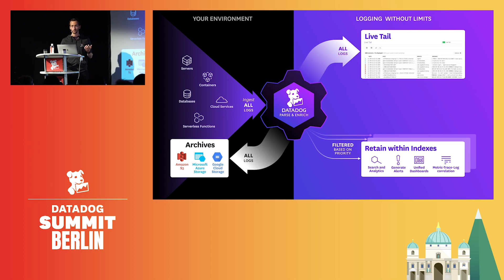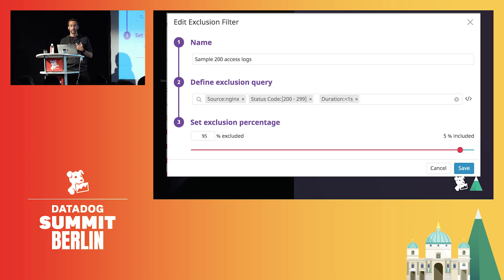Let's see how we can exclude logs in Datadog with a concrete example — like those 200 response codes that are telling us everything went fine. Here we keep 5% of them to still have trends, and you can be even more specific by excluding only the ones that have a response time below a given value, here below one second. Overall, you might want to exclude logs that tell you everything went fine and keep the ones that are key for troubleshooting issues. Requests that are well and quickly handled are likely not critical compared to errors, which have a direct impact on your user experience.